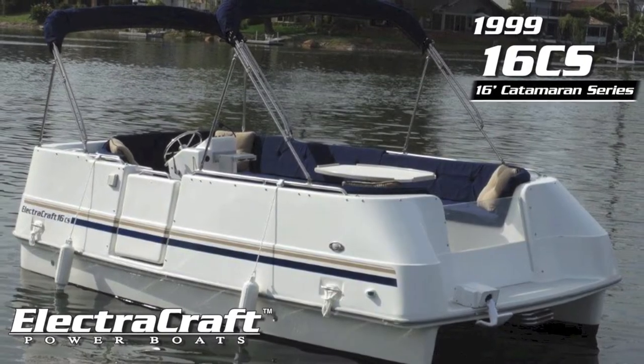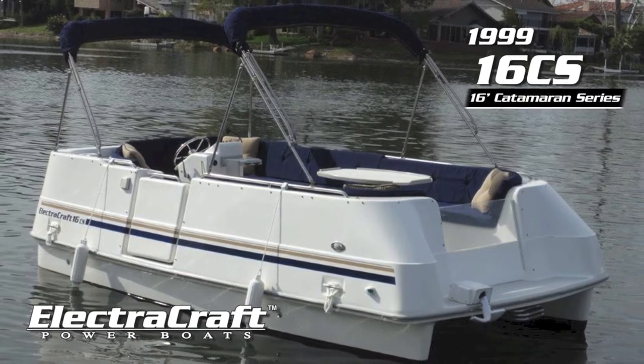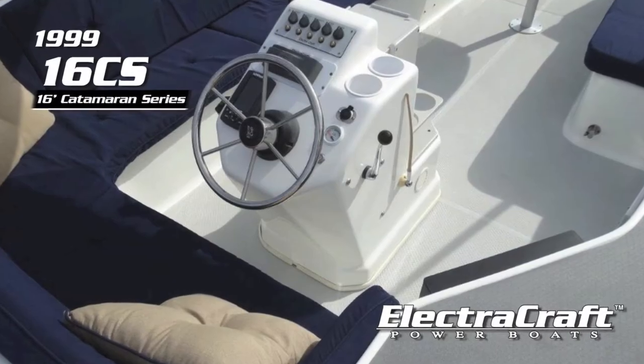The Boatworks is pleased to offer this 1999 16 CS catamaran series electric boat for $14,175.